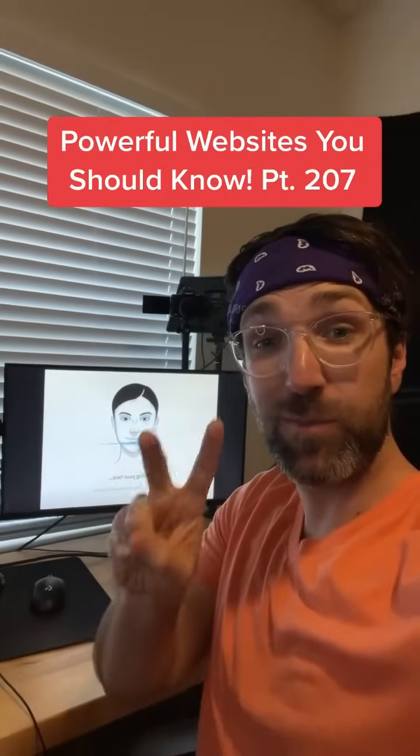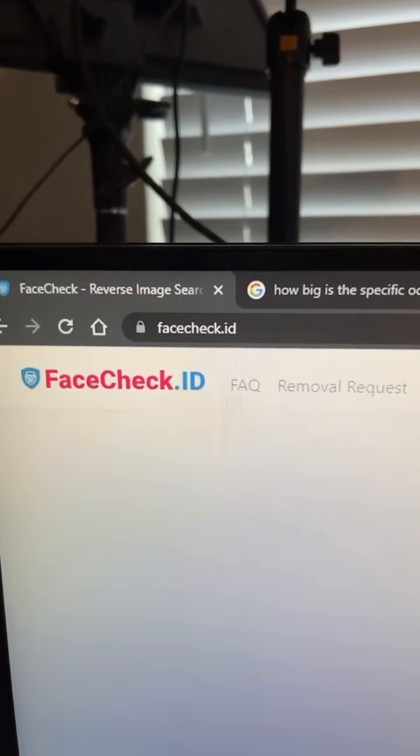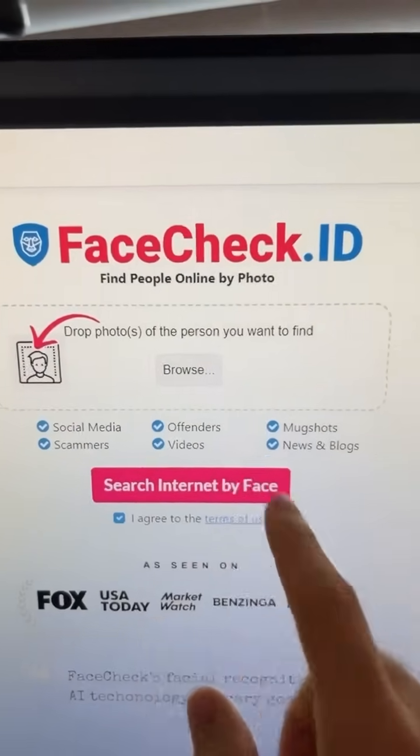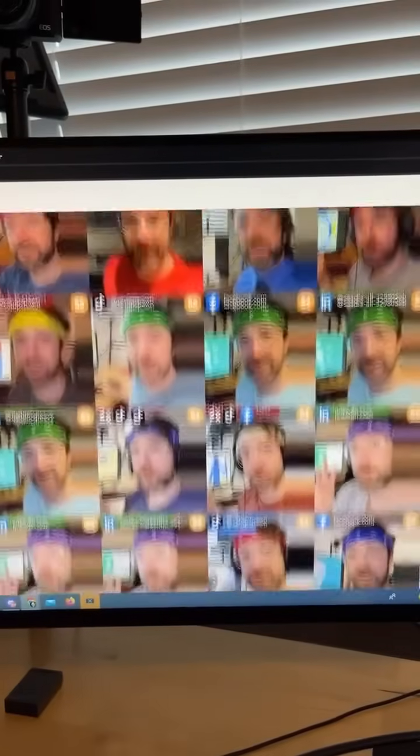Powerful Websites You Should Know, Part 207. Did you know if you go to this website and upload a picture of someone's face — I'm going to do this one of me with a wig on — it will search all of social media and find other pictures and videos of you?